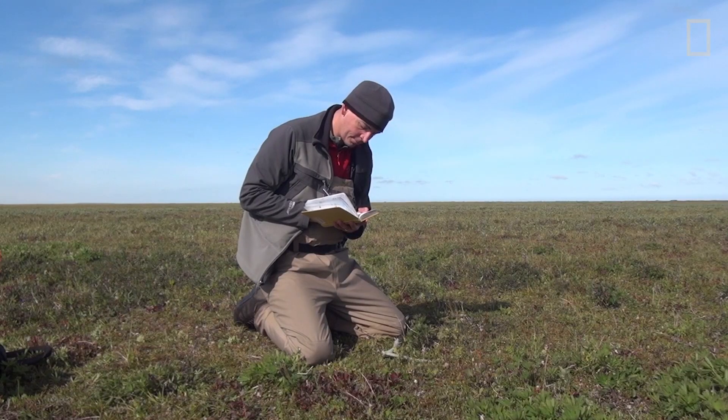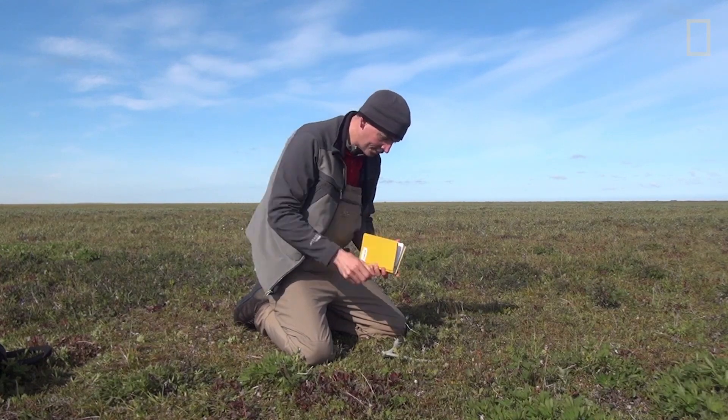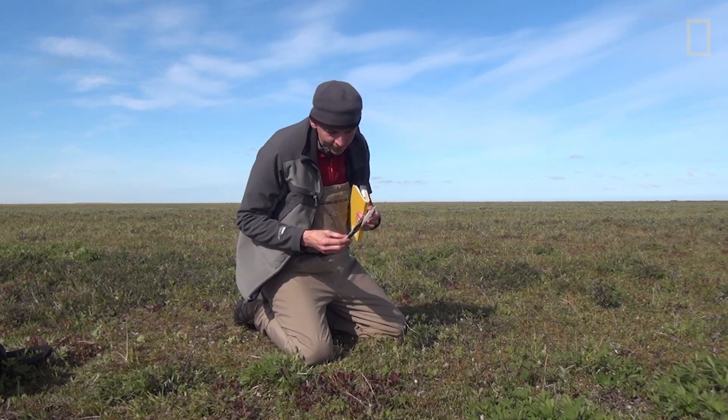What we're doing with all these bones is trying to put together a picture of what this ecosystem was like centuries to thousands of years ago.